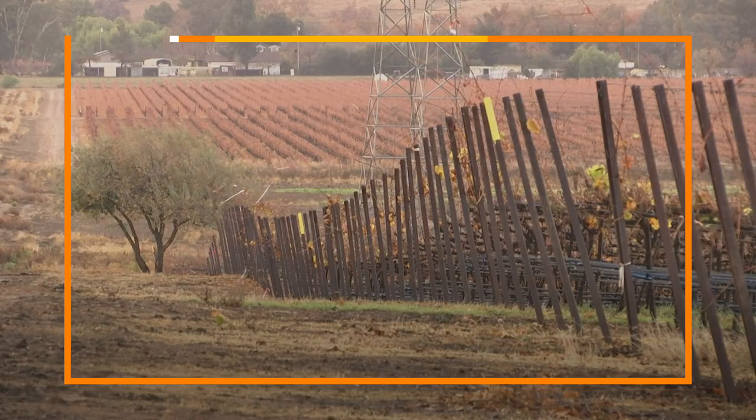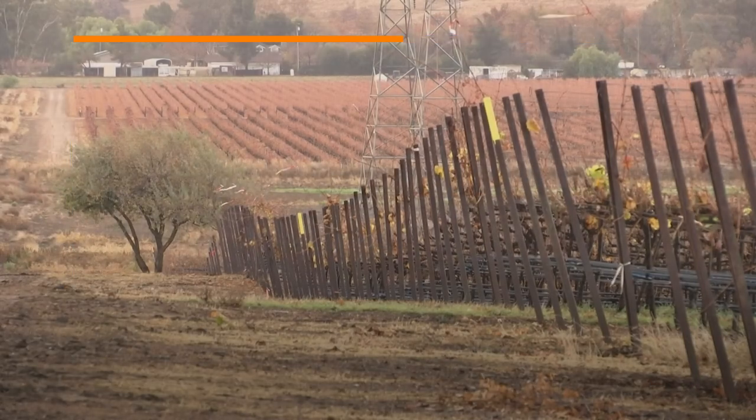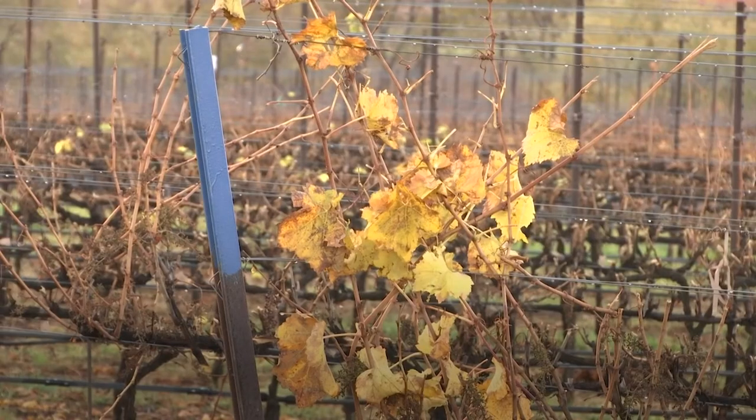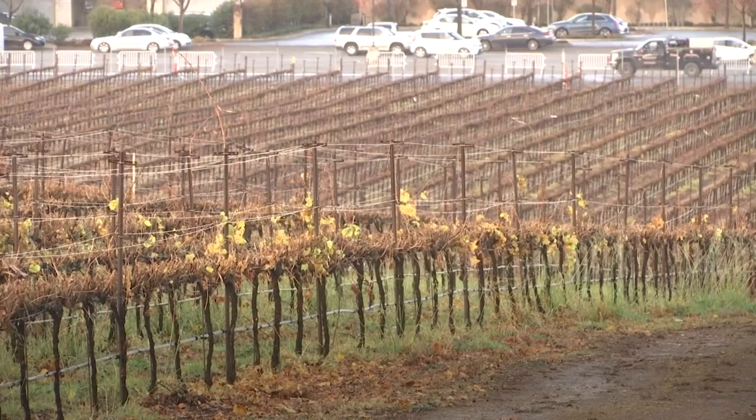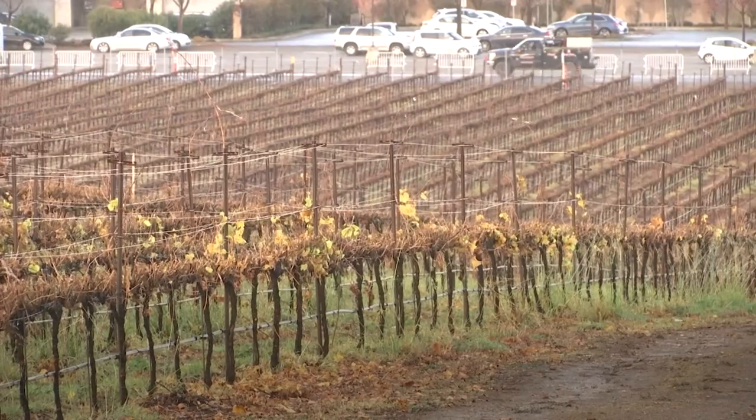But does the technology threaten farmers' jobs? The developers say their autonomous AI machines allow existing farm workers to focus on other jobs, such as improving the quality of produce rather than operating machinery.